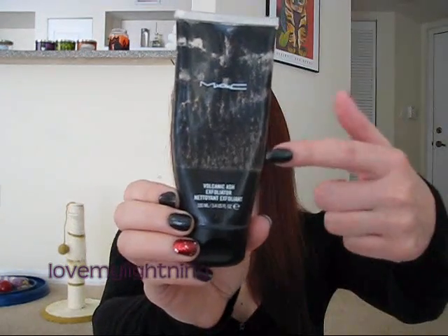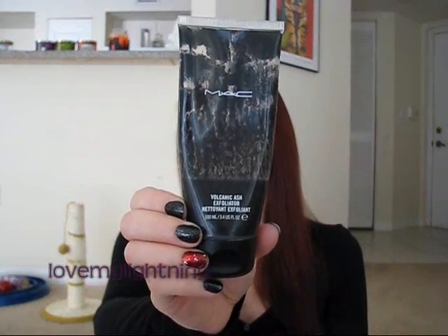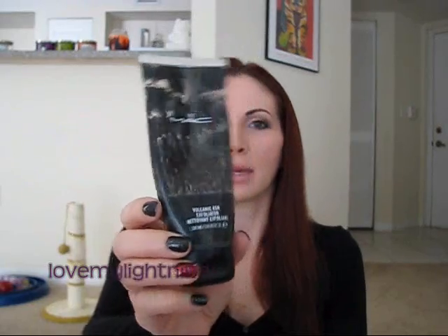The other two products I keep in my shower I use just once a week, and they're both from MAC — from the Style Black collection a couple of years back. I still have them and they still work great, I just don't use them enough to use up the whole thing. This one is the Volcanic Ash Exfoliator — you can see it's all the way down now. I use this once a week; it's a nice gentle scrub which is perfect for my sensitive skin.